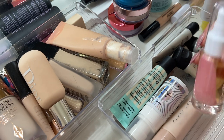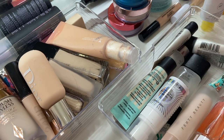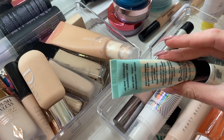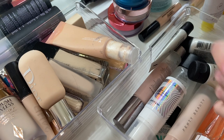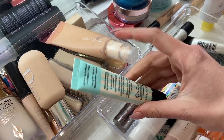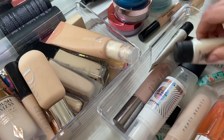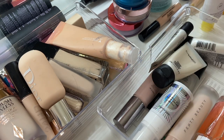Now we're getting into the things I want to get rid of. First up, the Porefessional from Benefit. I got this literally in like 2018 or 2019 — this is old as balls and I don't like how it makes my skin look. It clings, it makes it look really patchy and gross. So I'm going to get rid of this, plus a mini I have, because I just don't like this formula.